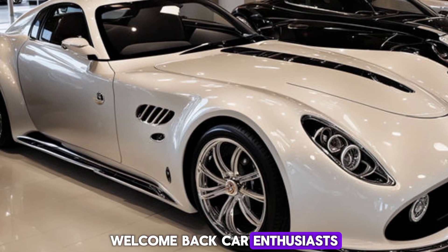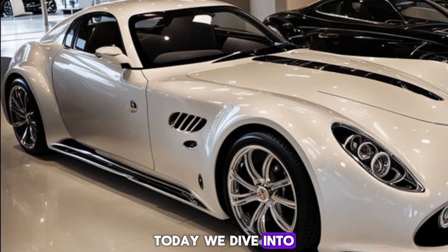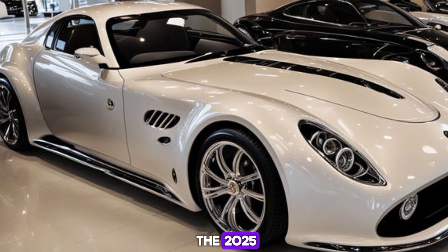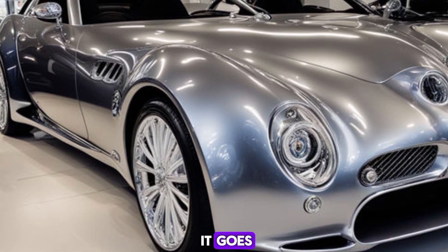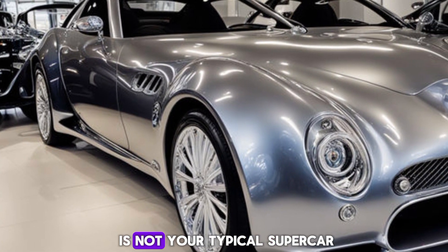Welcome back, car enthusiasts. Today, we dive into the stunning and enigmatic world of the 2025 Mitsuoka Orochi, a car that combines artistry with engineering, and turns heads wherever it goes. Buckle up, because this is not your typical supercar.